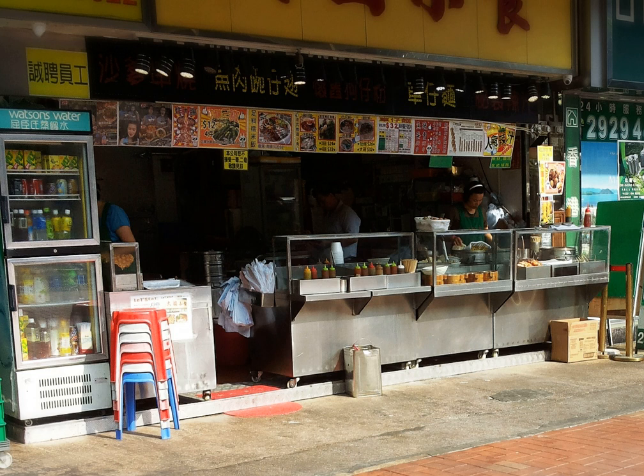Street food is ready to be taken away and eaten elsewhere instantly. Generally, the customers are served snacks which are contained in polystyrene boxes, with disposable bamboo sticks or plastic utensils.